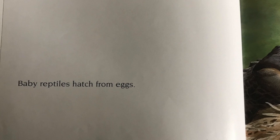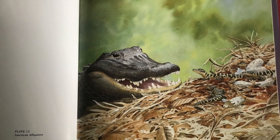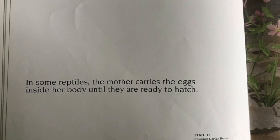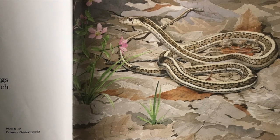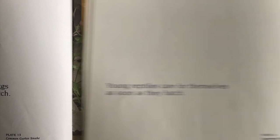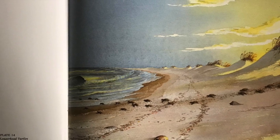Baby reptiles hatch from eggs. These baby American alligators have just hatched — do you see their eggshells? In some reptiles, the mother carries the eggs inside her body until they are ready to hatch; an example is the common garter snake — this is a mom and her babies. Young reptiles care for themselves as soon as they hatch. These baby loggerhead turtles have just hatched and are now making their way out to sea.